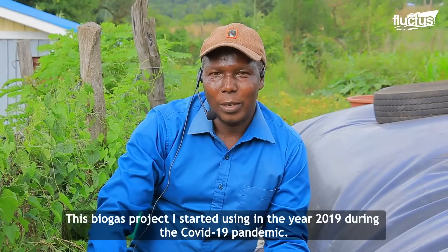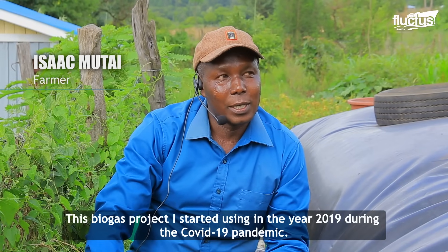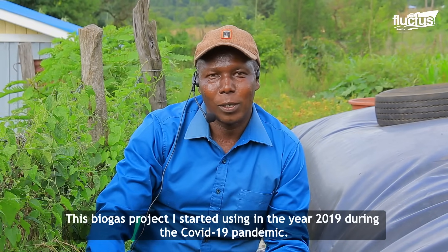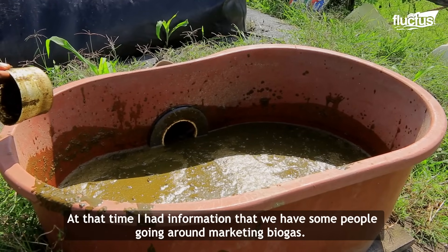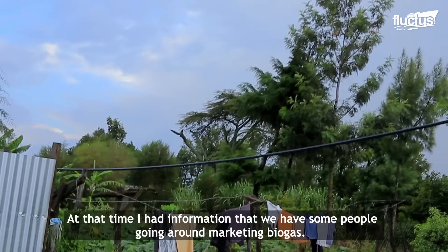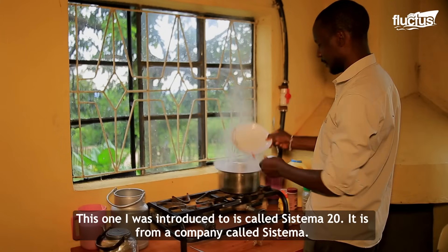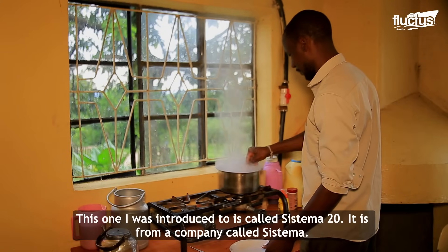This project is biogas. I started using it — I installed it in the year 2019. We have a project going around, with some people marketing biogas. I love it. This one is called Systema 20, from a company called Systema.